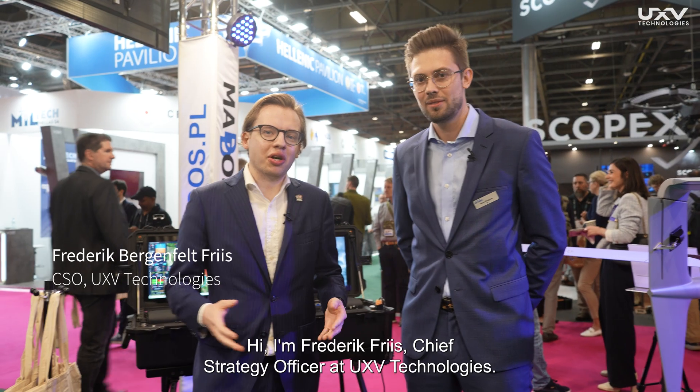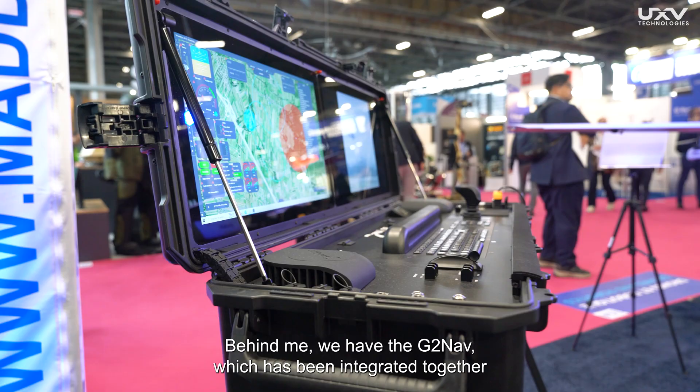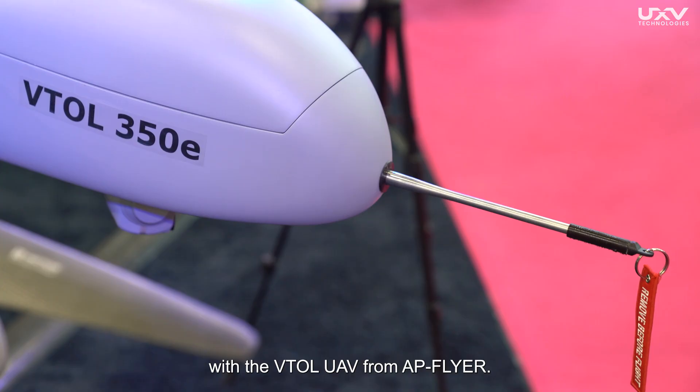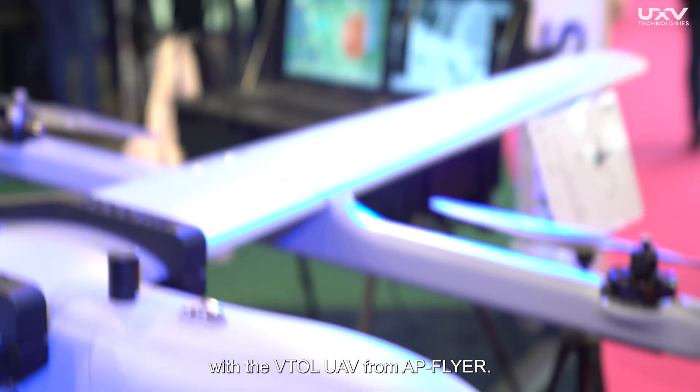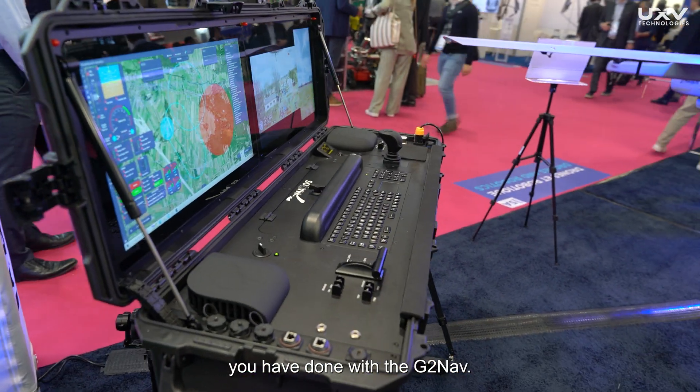Hi, I'm Frederik Fries, Chief Graduate Officer at Eurofee Technologies. I'm at EuroCatury 2024 at the booth of AP Flyer, together with Pavel. Behind me we have the D2NF, which has been integrated together with the VTOL UAV from AP Flyer. So Pavel, you can maybe do some introduction of some of the functionalities you have done with the D2NF.